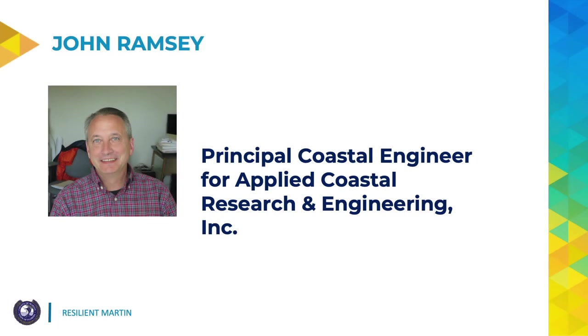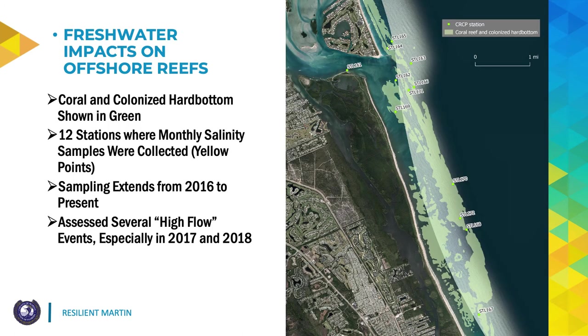Hello, Commissioners. My name is John Ramsey. I'm a Principal Coastal Engineer for Applied Coastal Research and Engineering. For approximately the last 20 years, I've been assisting the county with issues related to the inlet and the estuary, ranging from sediment transport related processes through water quality concerns. I'm going to be building on what Jamie and Josh had talked about, specifically focused on freshwater impacts as they are measured offshore of St. Lucie Inlet and across the reef system, primarily south of the inlet.